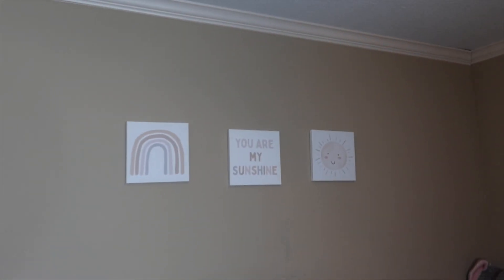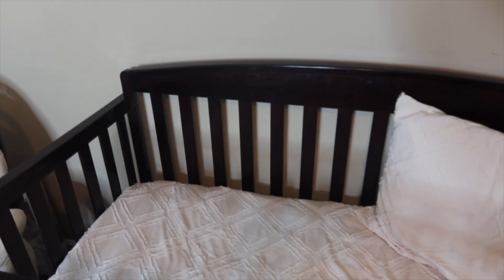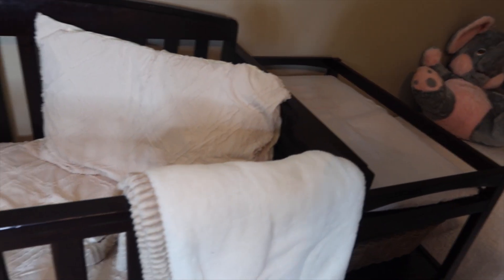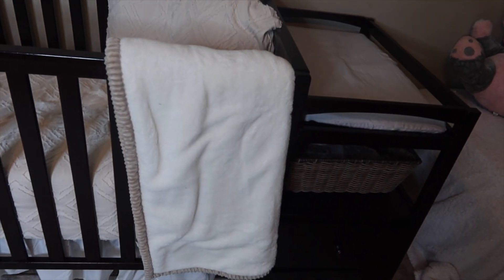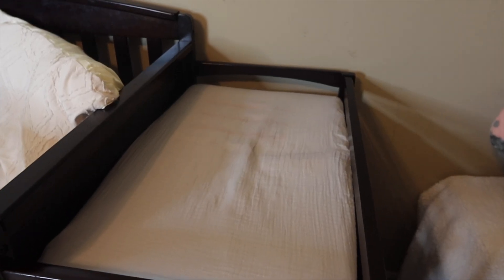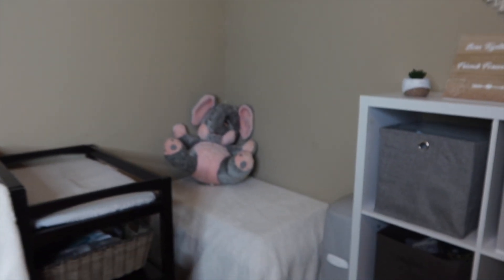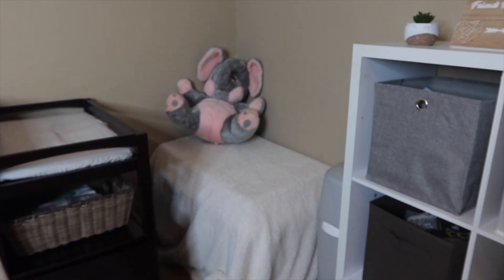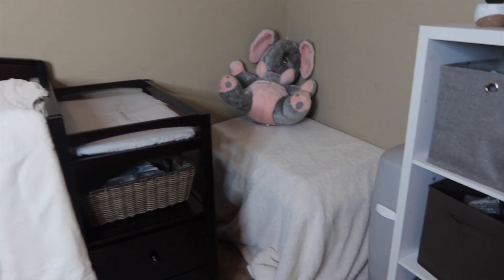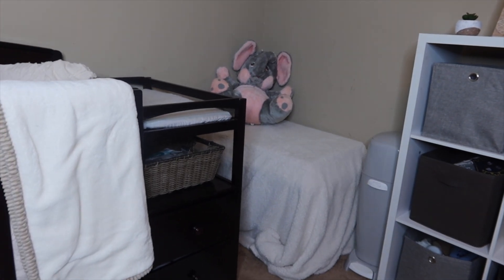Those pictures came from either TJ Maxx or Marshalls — not sure exactly which one. But the bedspread in the crib came from Amazon. The blanket came from TJ Maxx and the bed skirt came from Amazon. Over here, the changing table is actually attached to the bed, which I think is neat. The changing table cover came from Amazon. Those little baskets underneath the storage came from Walmart. Over here in this corner is just a big tub underneath that blanket with a lot of extra baby stuff in it, and a blanket over it just so that it actually matches the aesthetic of the room. So we just plopped a little stuffed elephant up there. And then beside that, pretty close to the changing table, is the Diaper Genie.